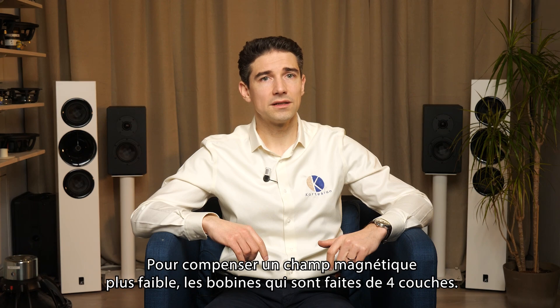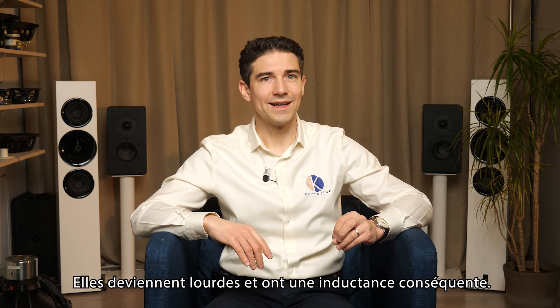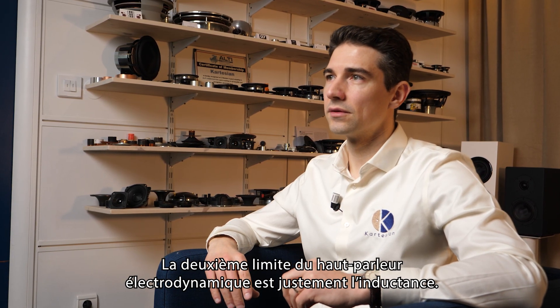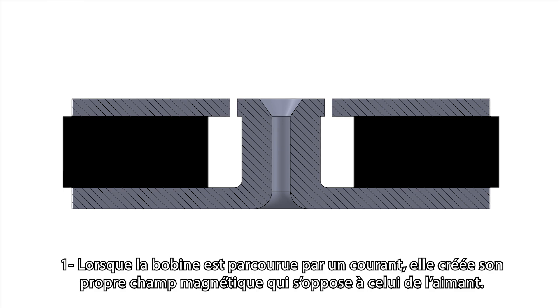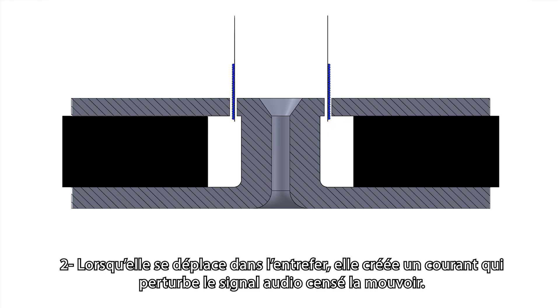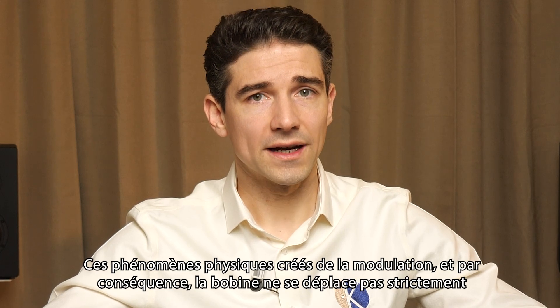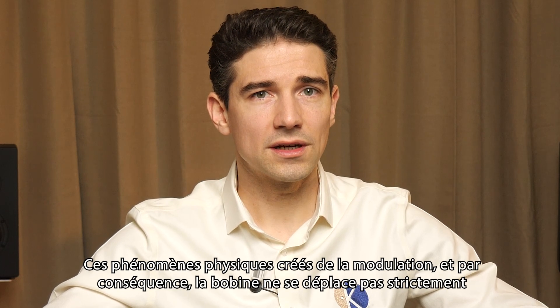To compensate for the magnetic field becoming lower, the voice coils are made of four layers, thus becoming heavy and significantly inductive. The second limit of loudspeaker motor structure is precisely the inductance. Less often discussed, it is the root cause of two significant problems. First, when the current goes through the voice coil, it creates its own magnetic field, which opposes the flux of the magnets. Secondly, when the voice coil moves in the gap, it generates a current which disturbs the audio signal supposed to drive the voice coil.